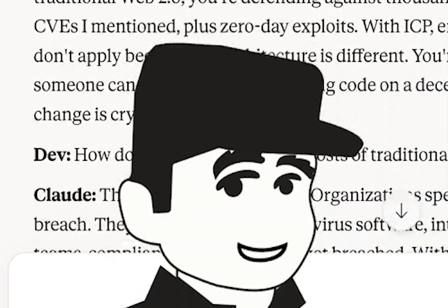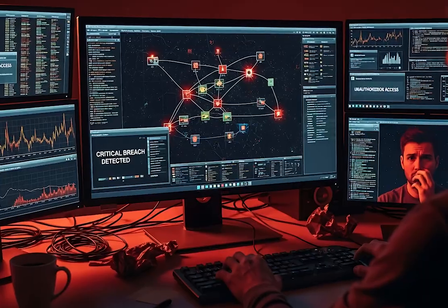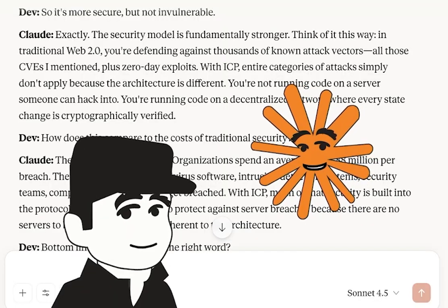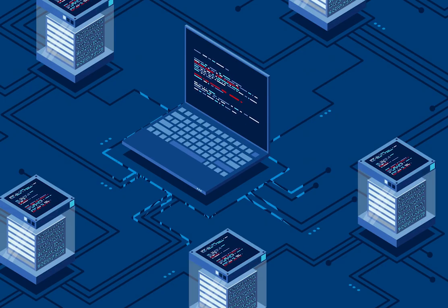So it's more secure, but not invulnerable. Exactly. The security model is fundamentally stronger. In traditional Web2, you're defending against thousands of known attack vectors — all those CVEs plus zero-day exploits. With ICP, entire categories of attacks simply don't apply because the architecture is different. You're not running code on a server someone can hack into — you're running code on a decentralized network where every state change is cryptographically verified.